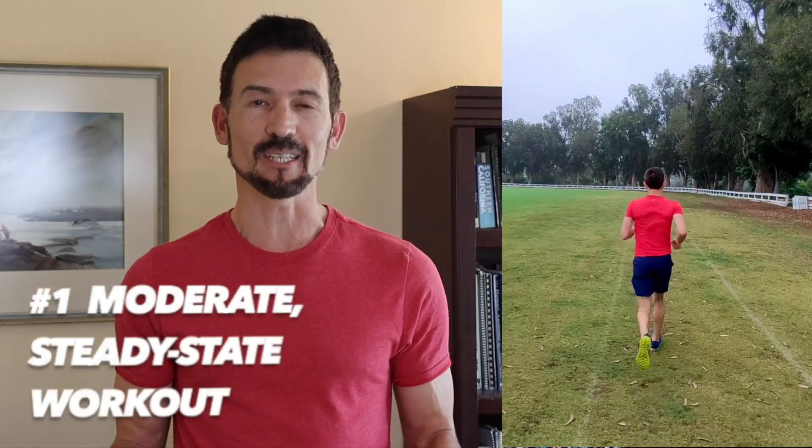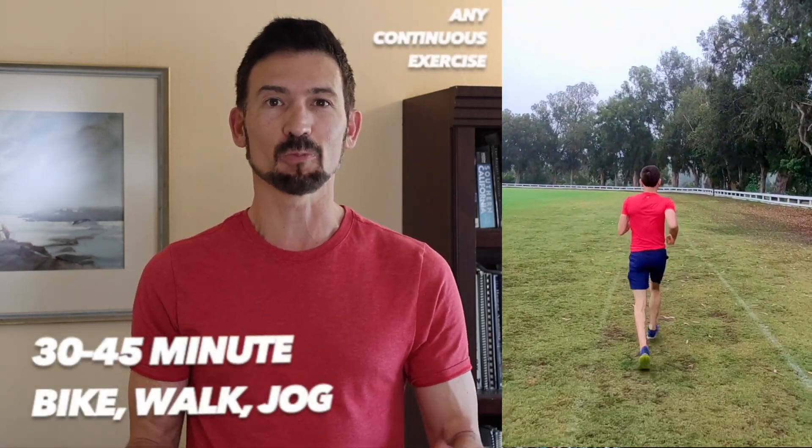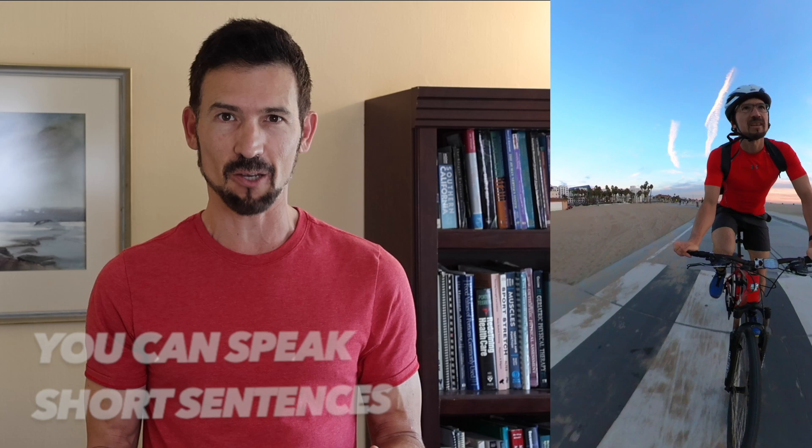Depending on your fitness level, a common steady-state endurance workout that can improve your VO2 max would be a 30-45 minute bike ride, brisk walk, or jog. Your heart rate is about 60-70% of its maximum during these workouts, and the effort level should feel as if you can speak short sentences without getting out of breath.